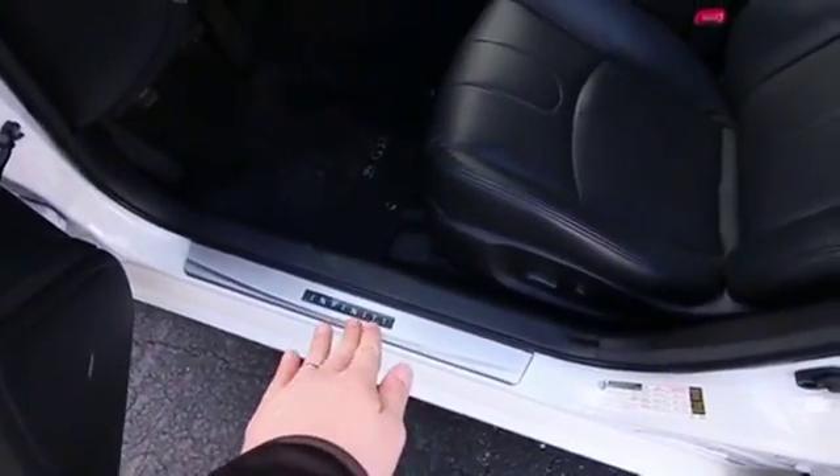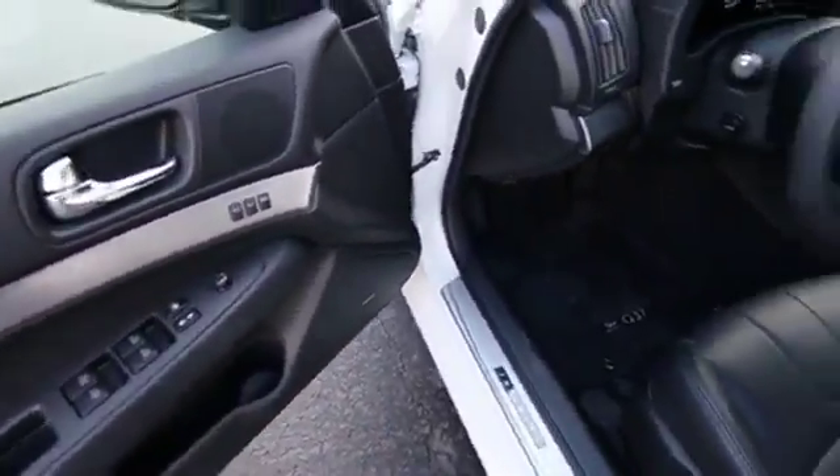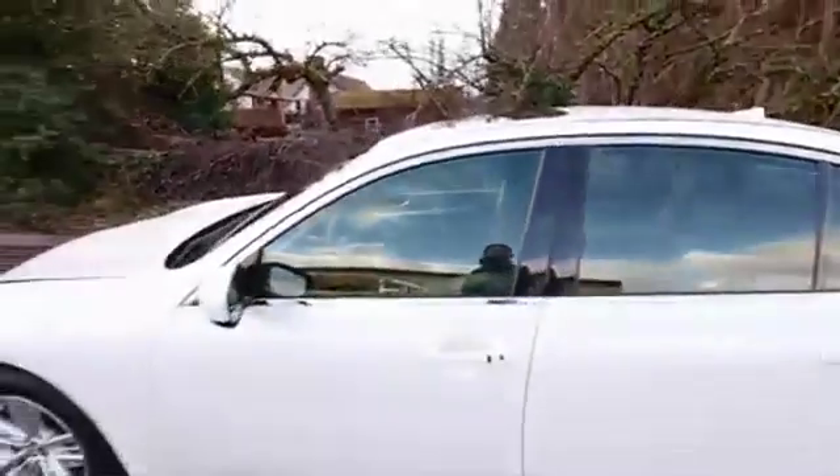Also includes illuminated kick plates — they light up, really looks cool at night time. And it has a Bose studio on wheels sound system, so if you love music you'll definitely appreciate that superior audio quality you can get with the Bose sound system.